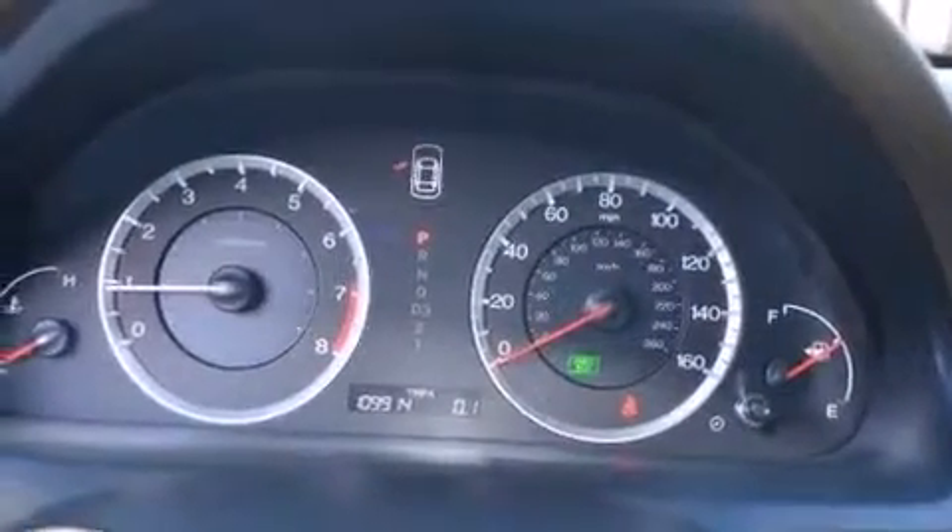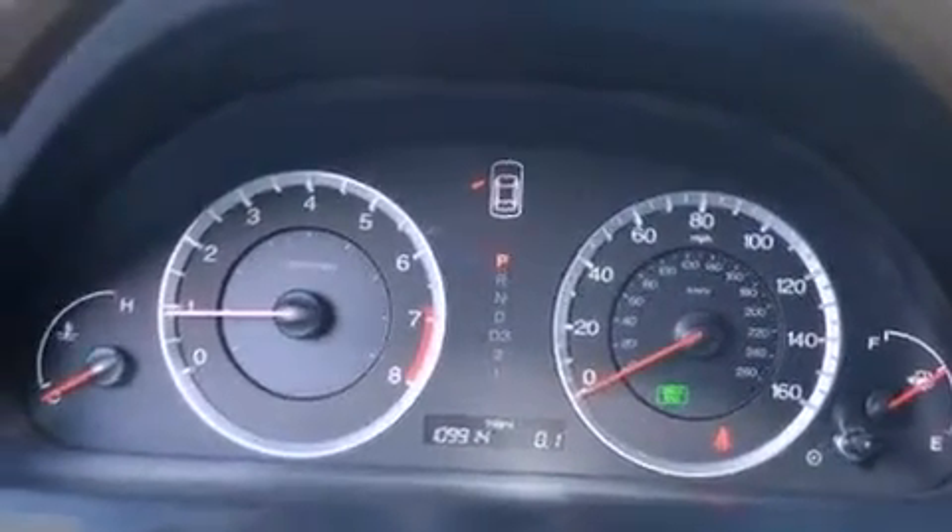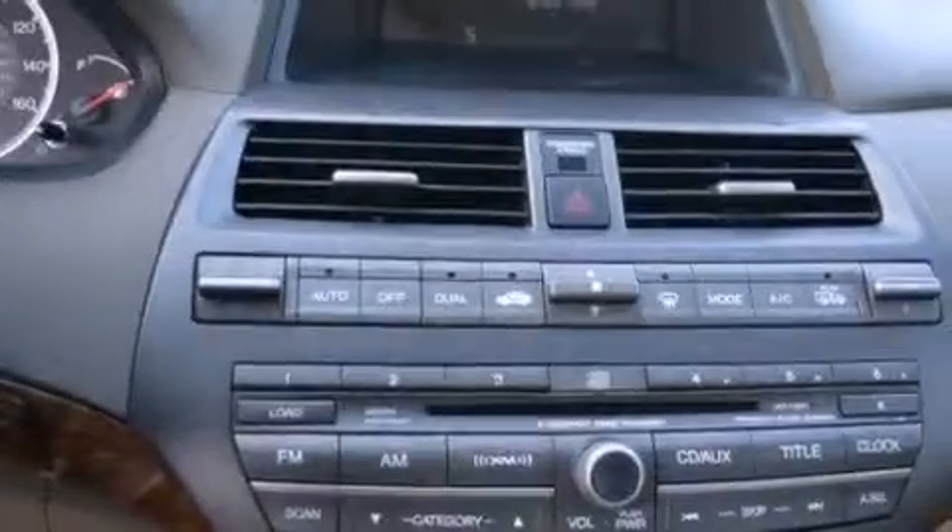The following features are also included: dual power seats, air conditioning with automatic climate control, cruise control, 12-volt power outlets, and front multi-stage airbags.